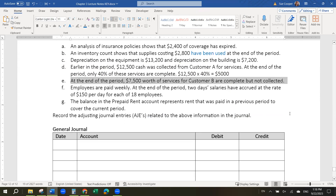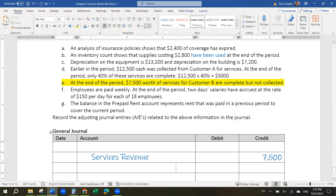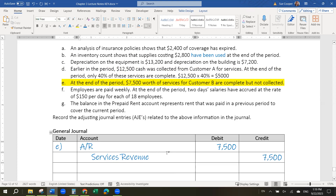Scenario E: at the end of the period, $7,500 worth of services for customer B are complete but not yet collected. So this is saying that we did some work and completed some services, but we haven't collected the money yet. We need to adjust our accounts to show that we earned revenue of $7,500 — it's a credit because revenues are almost always credits. When they are going to pay you later, you always use accounts receivable. If they paid you in the past, we use deferred revenue; if they are going to pay us in the future, we use accounts receivable. Then in the next period, when they pay us, we'll cancel that $7,500 out.